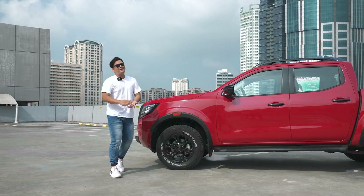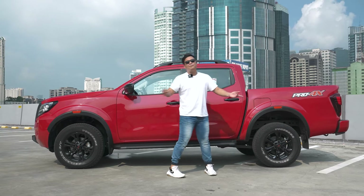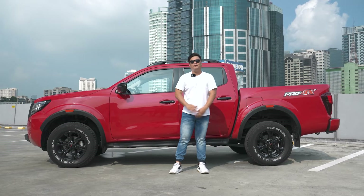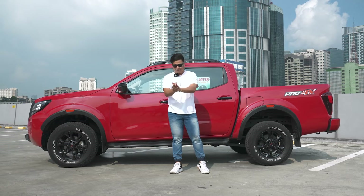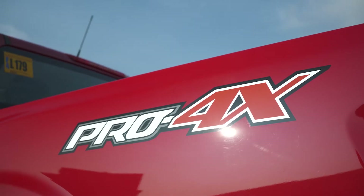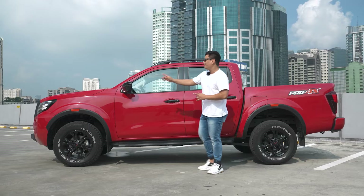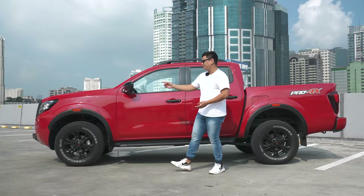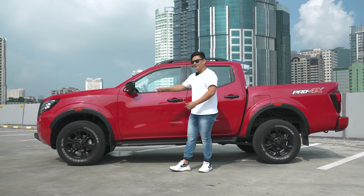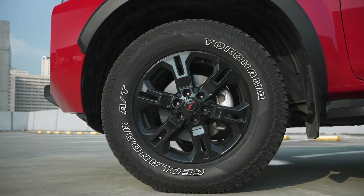The fun never stops in the side profile of the Nissan Navara Pro 4X. Nissan doesn't want you to forget the name either — it's got that huge Pro 4X badge on the side. It looks kind of retro, but it definitely works on this car. Look at those black plastic claddings with that red accent on top. Definitely fire, guys.